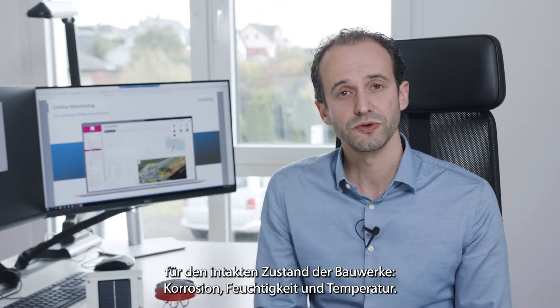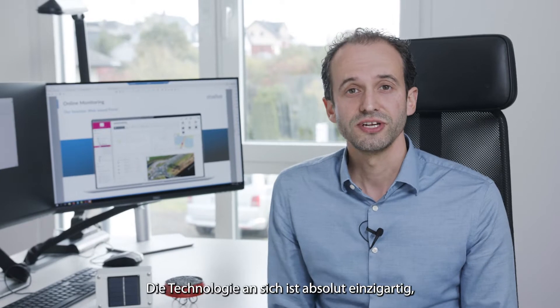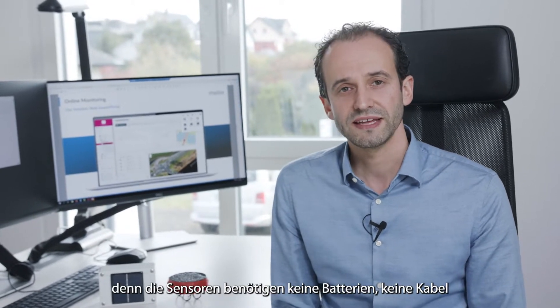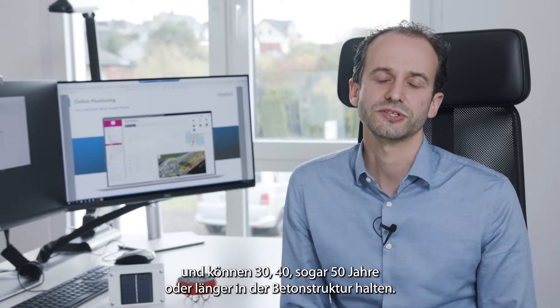Our sensor solution monitors the most critical factors for structural health, including corrosion, humidity, and temperatures. The technology is completely unique because the sensors need no batteries and no cables, and can last for 30, 40, even 50 years or longer inside the concrete structure.